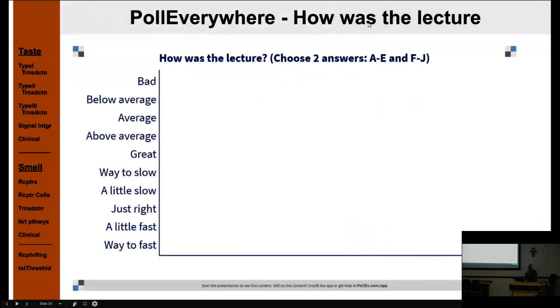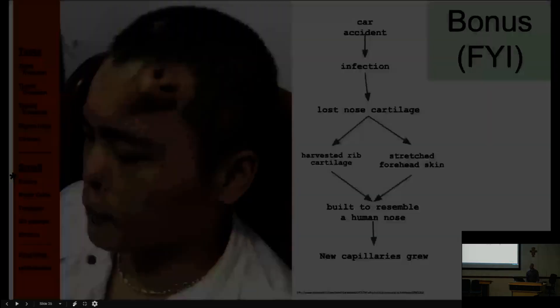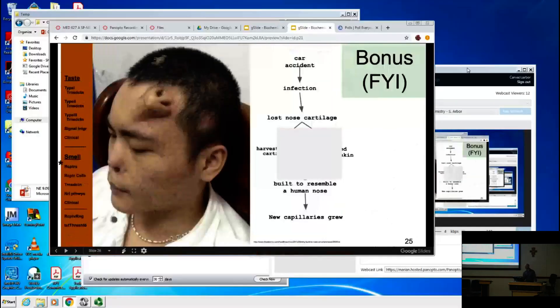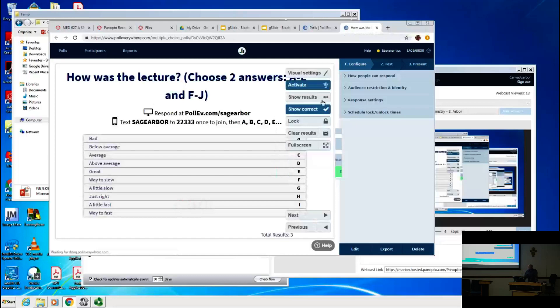The lecture concludes with a poll about the session quality. Two FYI notes: miracle fruit can be purchased cheaply online and changes sour taste to sweet. Also, facial skin is uniquely soft compared to other body parts, which is why surgeons can temporarily graft a nose onto a patient's forehead to heal before pivoting it into its final position.